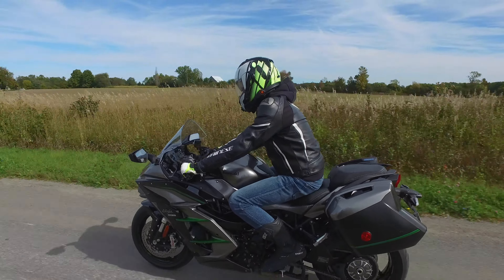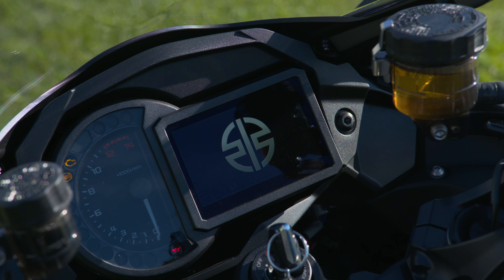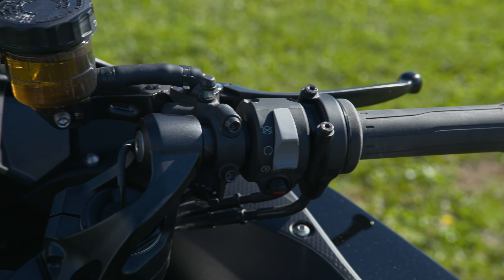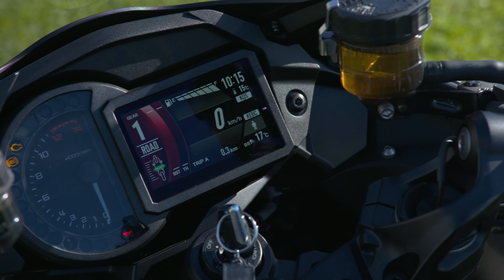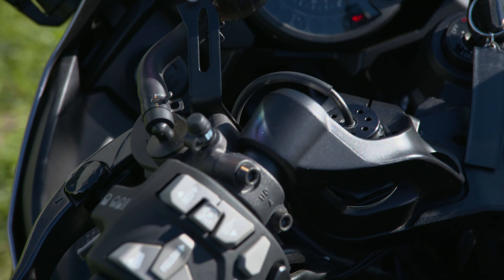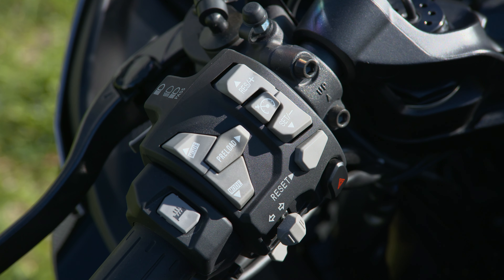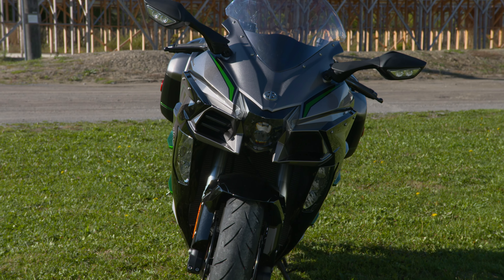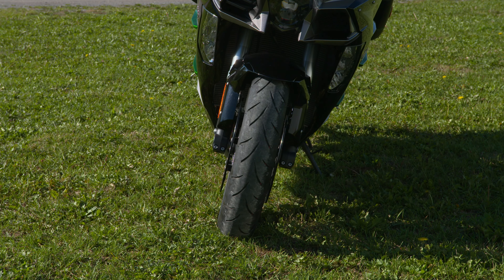Smooth as can be. That brings me to the electronic suspension — everything is controlled within the ECM. What did you think? Well, going back to the brakes for a second — the thing I noticed most is when you get on the brakes a little bit harder, the bike doesn't dive. The front forks stiffen up immediately, the bike stays level, and it allows it to brake very quickly but smoothly.